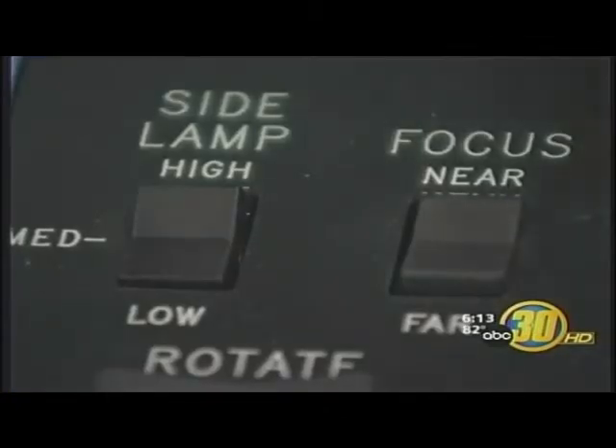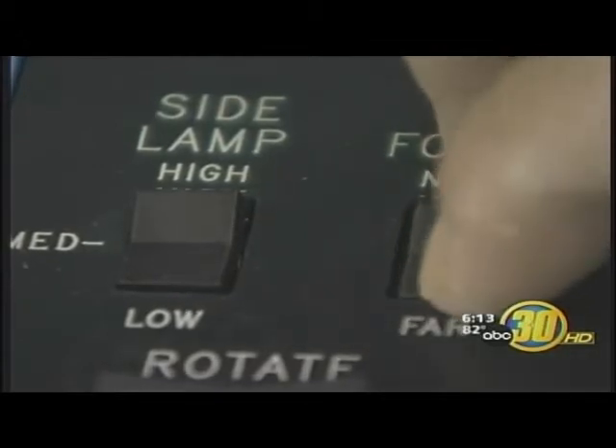With this remote control, the user has the ability to focus, zoom, and adjust the lighting on any object in its view.